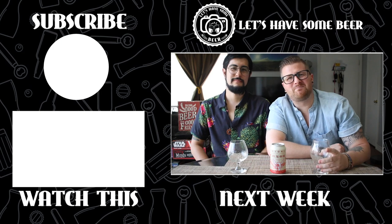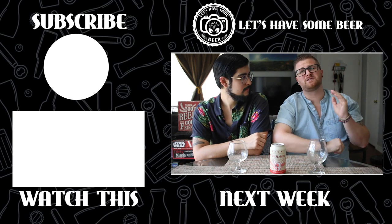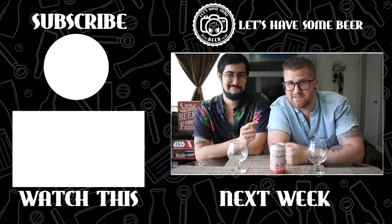Hey, what's going on, beer lovers? Welcome to another episode. Today we are reviewing a beer from Stone — it's called Soaring Dragon, an Imperial IPA brewed with white tea. If you're ready to see what we think of it, stay tuned.